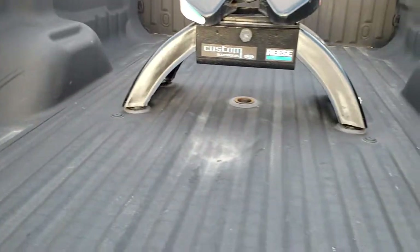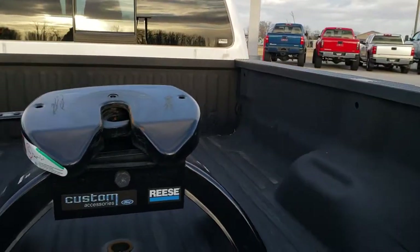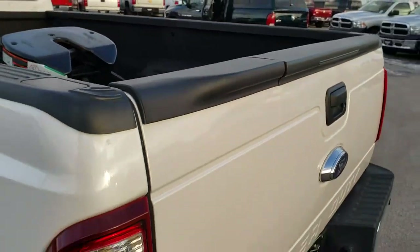The only thing I saw was one tiny little dent on the box there. Looks like the camper might have come down on it right there, but that does not affect the quality or the capabilities of the vehicle.